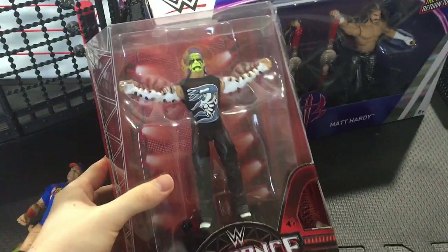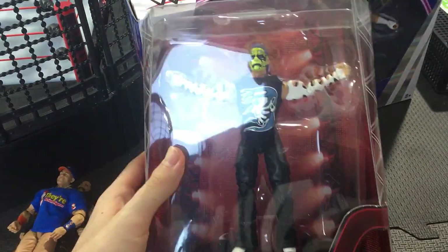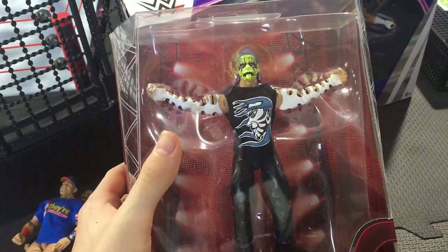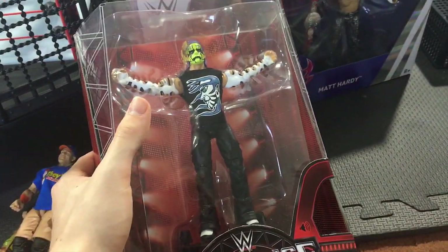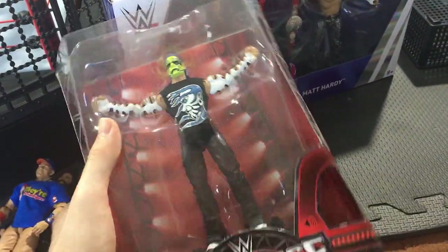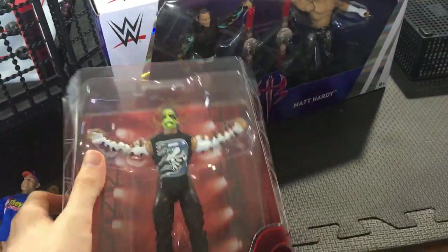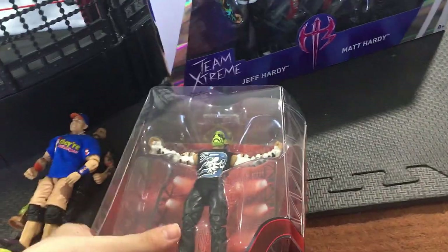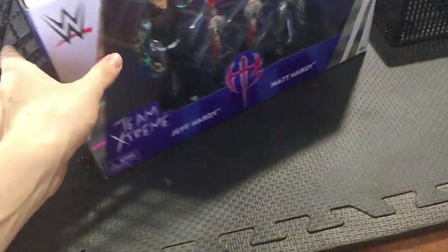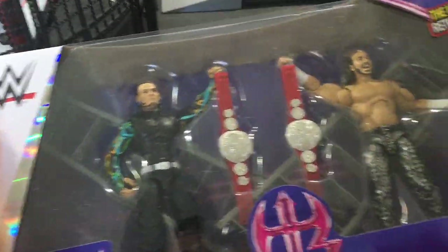Also not sponsored — from Ringside Collectibles I got the entrance greats Jeff Hardy. I actually got two of them; I ordered together with my friend and already shipped his out to him. I was so excited to pre-order this because I thought it was obviously Jeff's first time in the line — I don't really know if you count Elite 1. It's such a cool figure; I love that it plays the 'No More Words' theme. I think it's such a beautiful figure.